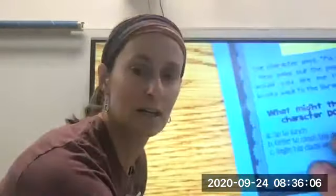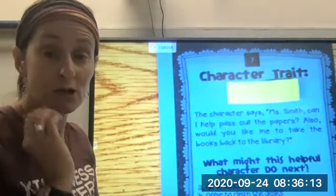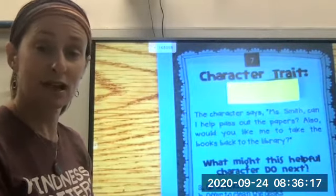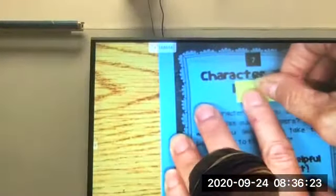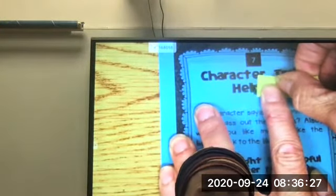Last mystery character trait. The character says, 'Miss Smith, can I help you pass out papers? Also, would you like me to take the books back to the library?' A character like this — how might you describe them? Think about those words. Helpful!